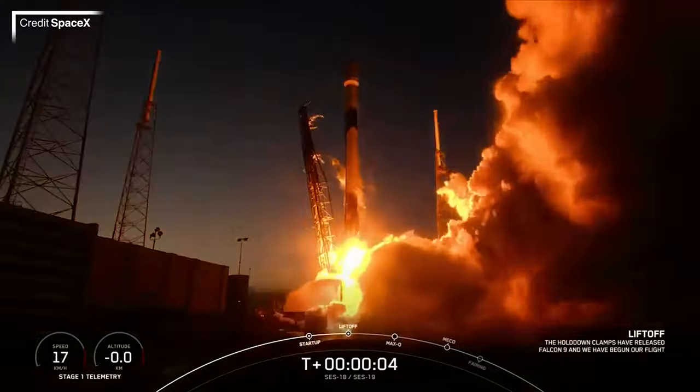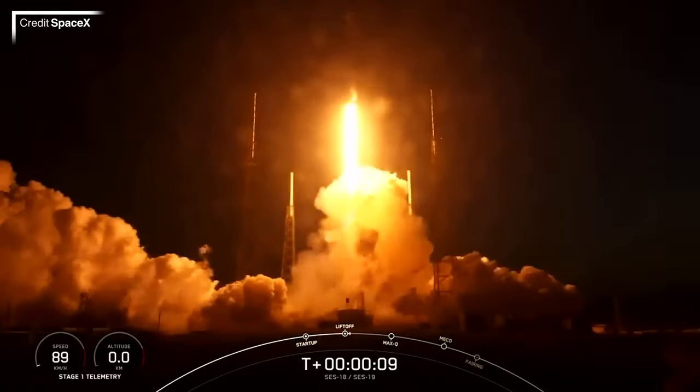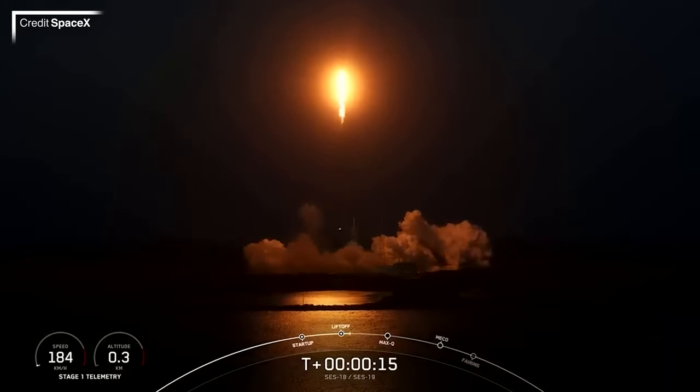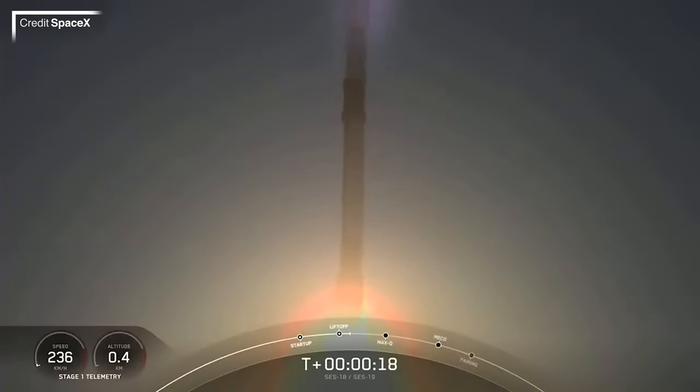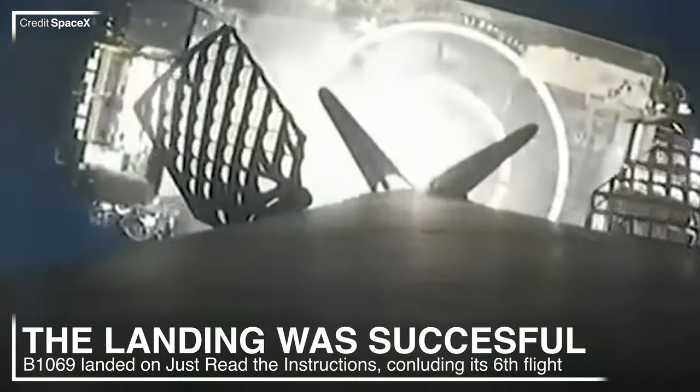Just over four hours later SpaceX were launching yet again, marking a new world record for the shortest gap between two orbital launches by the same organization. It wasn't a Starlink — it was two communications satellites, SES-18 and SES-19 from, you guessed it, SES. These were the final two of four satellites launched on behalf of SES in the great C-band replacement. The FCC announced that certain frequencies used by satellites are going to be blocked off and used for ground-based 5G services instead, meaning many communications satellite operators have been racing to get new satellites into space that avoid these frequencies, with the deadline being the 5th of December 2023.